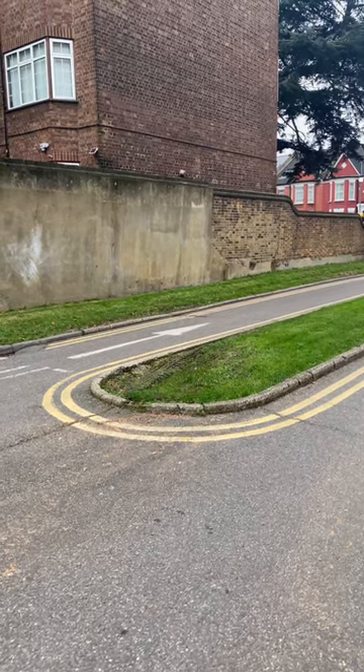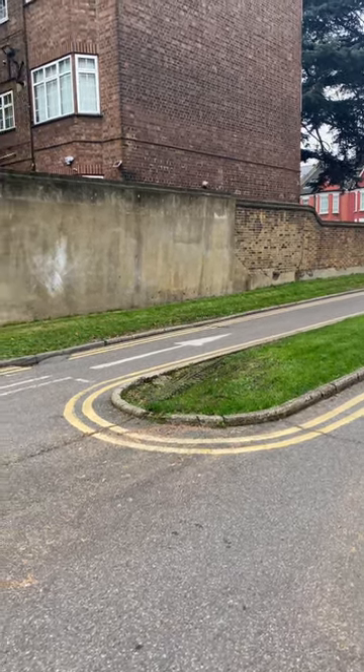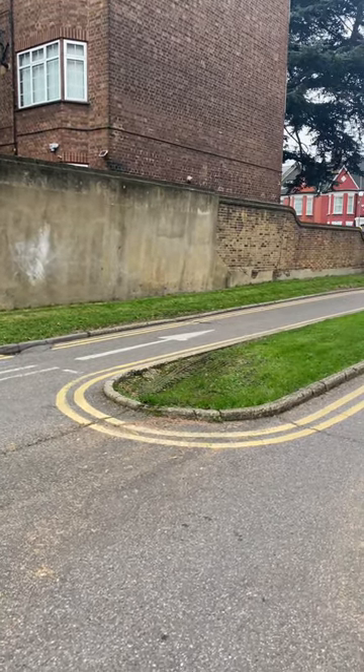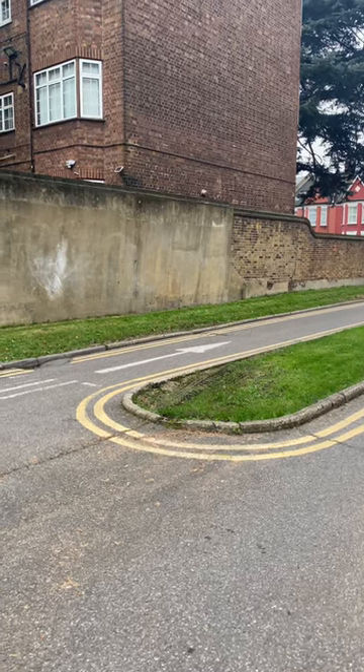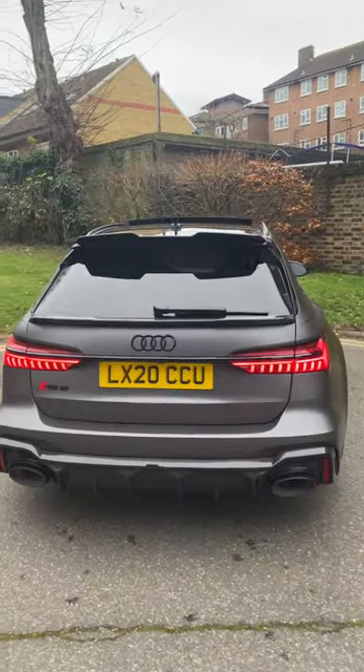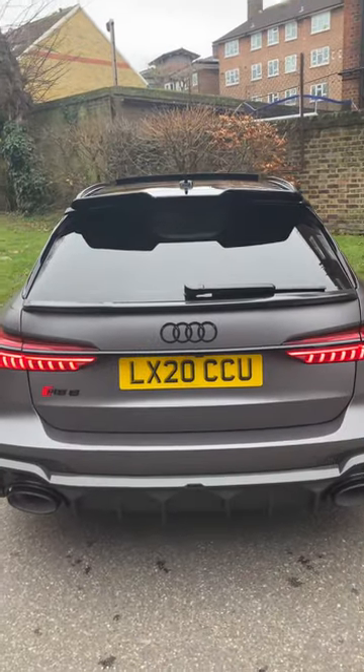Ladies and gentlemen, today we're going to show you a one-off supercar, one of the best cars out there and one of the most liked cars by the public. Here you go — this is the 2020 Audi RS6.